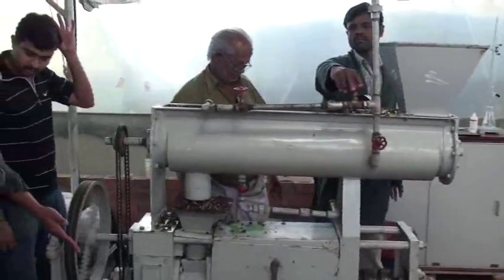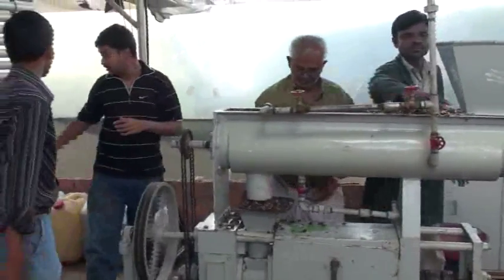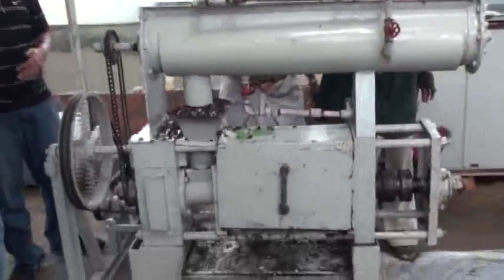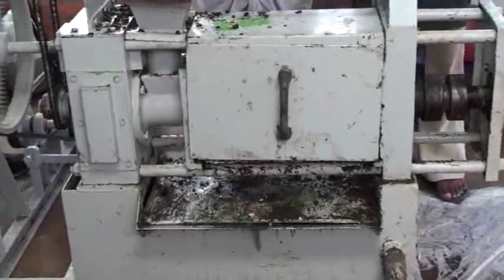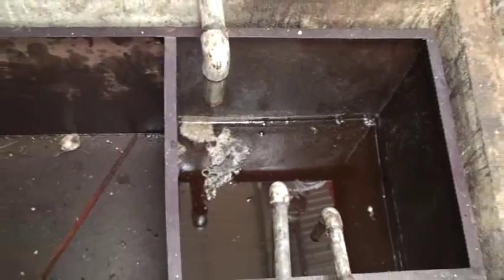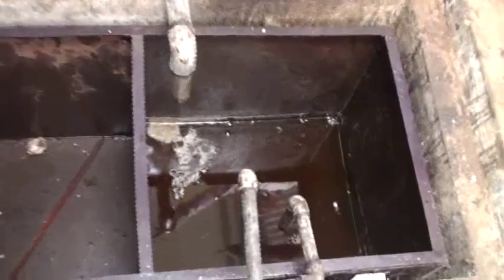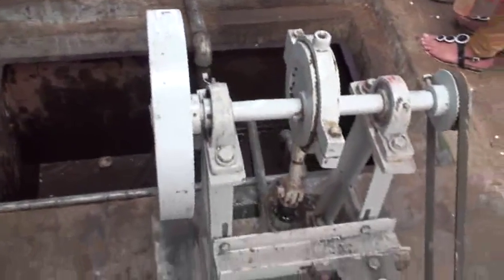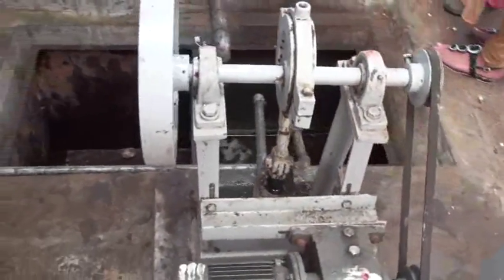Once the oil falls down, it goes to a tank, and from there it comes to a collection tank. From the collection tank, there is a donkey pump — it can go on continuously working without needing attention, that is why it's called a donkey pump. This donkey pump takes the oil to the filter press, which filters it to the required microns.